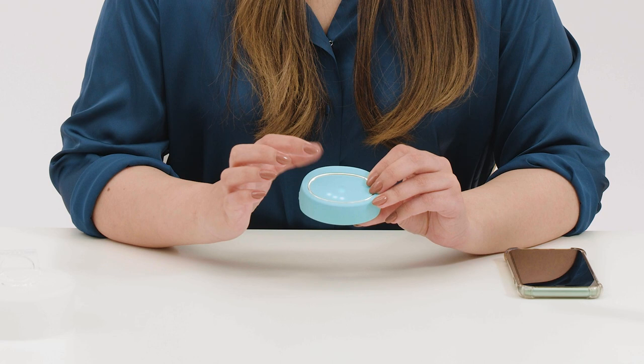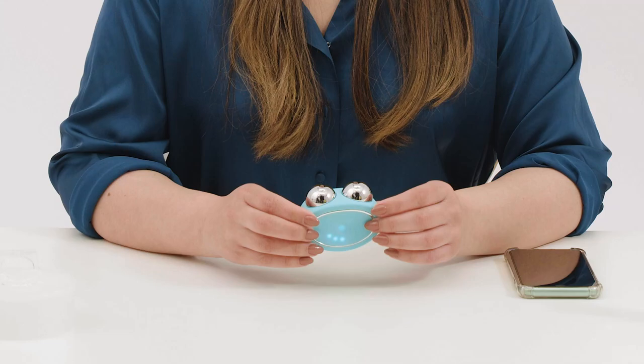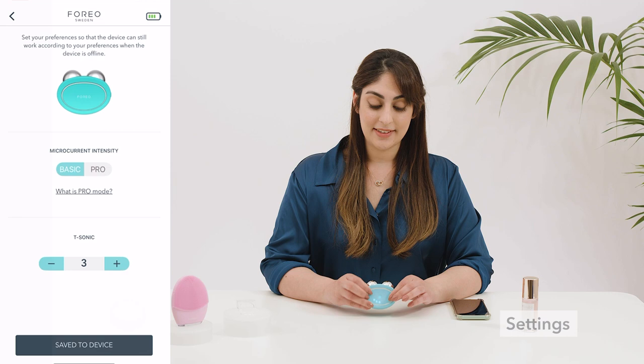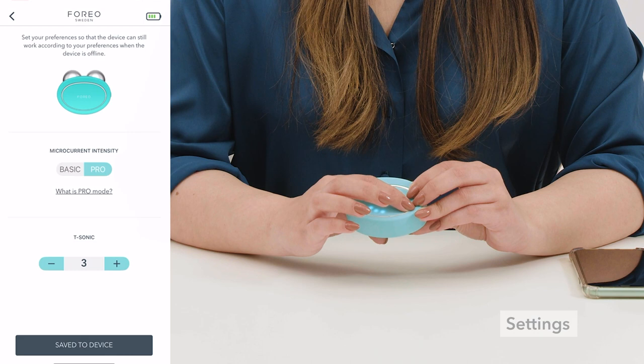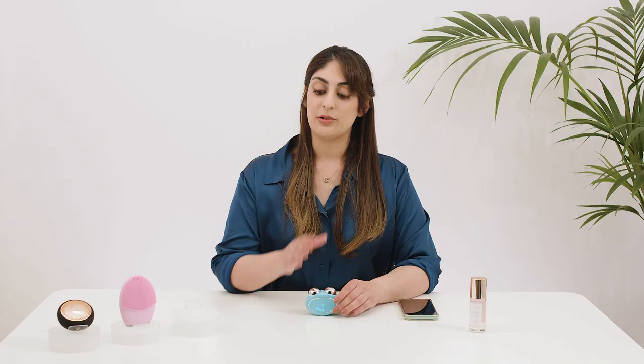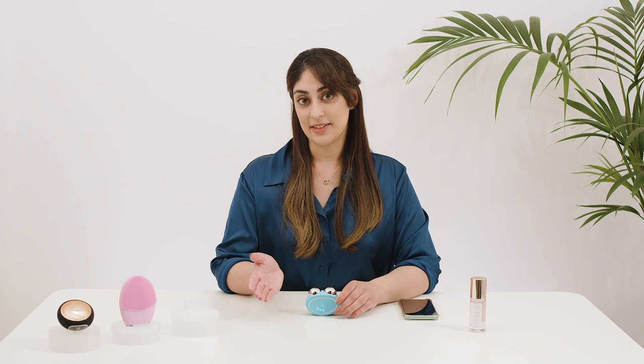These intensities on your device are the basic intensities. If you feel comfortable with level five, you can go into the app settings and choose the pro setting, which gives you five extra higher intensity levels to choose from. A slight tingling sensation is perfectly normal when you use this device, but you should never feel any discomfort. If you feel any discomfort at any time, go back down to the previous level and stay there for a while. Your skin will eventually get used to microcurrent, and after a little while you can start moving up a few intensity levels.